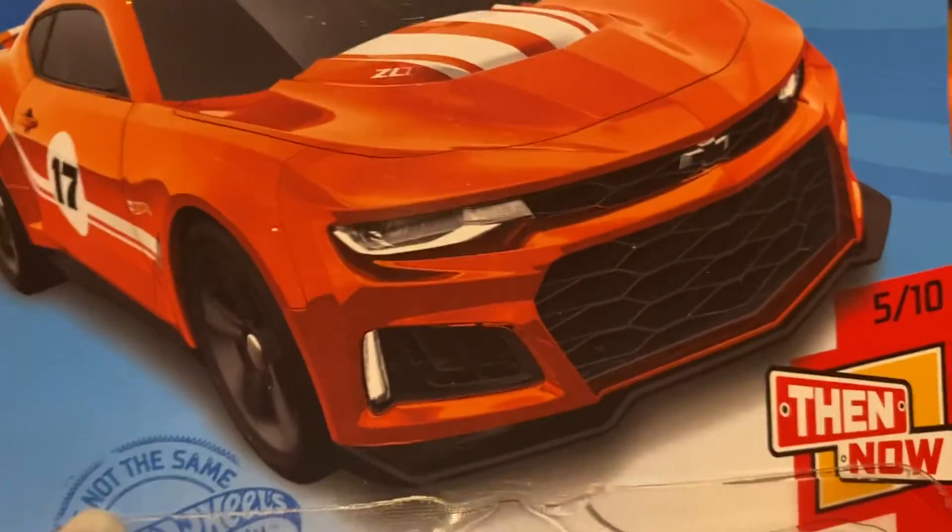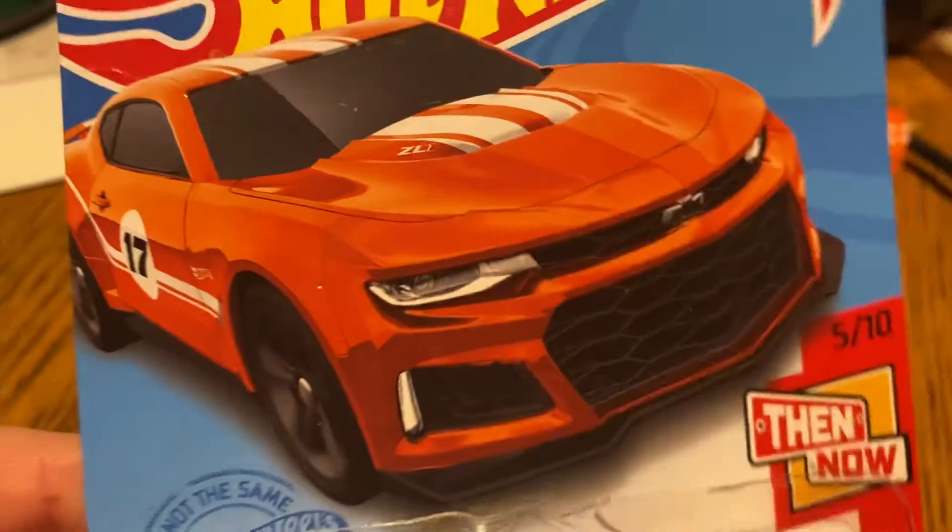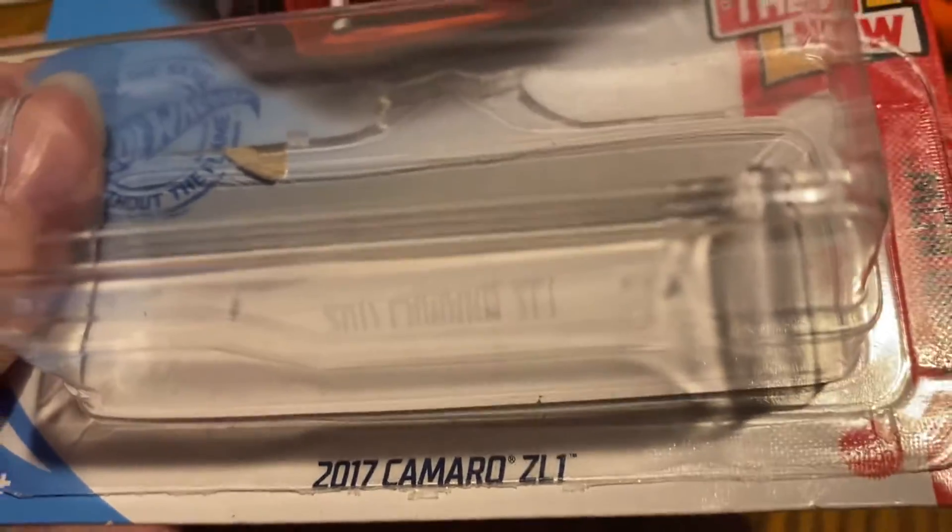Hey guys, it's Sam. We've got a Hot Wheels Then and Now, number 5 of 10. Here's the card art — pretty sweet. It is a 2017 Camaro ZL1.